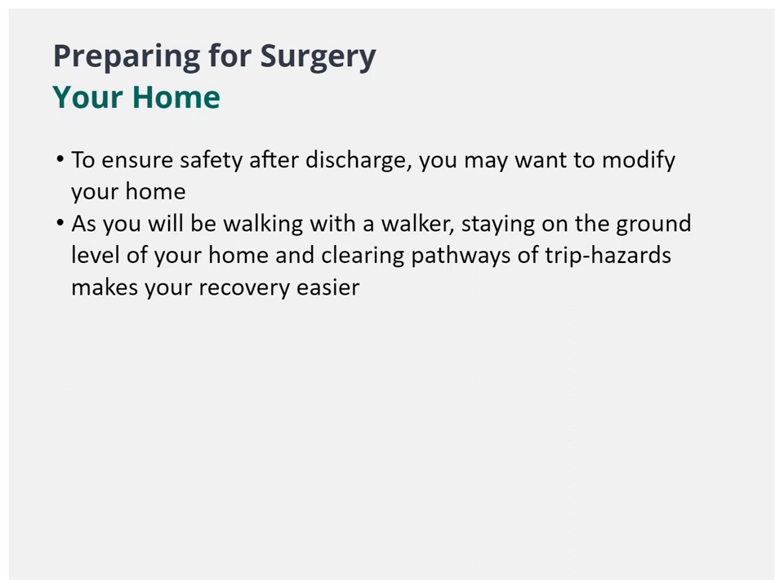To prepare for surgery, it is also important to modify your home environment to ensure you are safe when you return after discharge from the hospital. If you live in a multi-floor home, it may be easier for you to stay on the main level while you recover. Since you will be walking with a walker after discharge, it is important to make sure you have clear pathways around your home. You may need to move furniture to create clear pathways and eliminate trip hazards including items on the floor and scatter rugs.